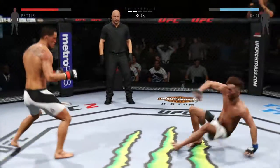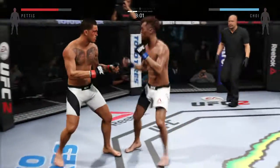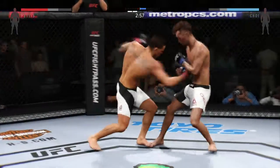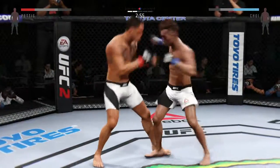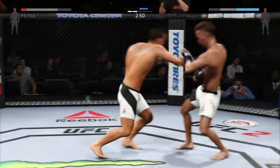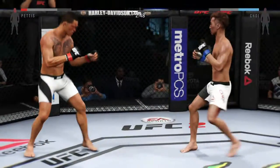Back up. Changing stances. There is a nice left hand. Troy with a deep shot to the body. Very nicely done. He is truly showcasing his striking skills.